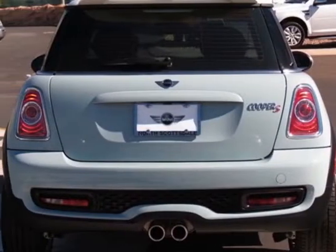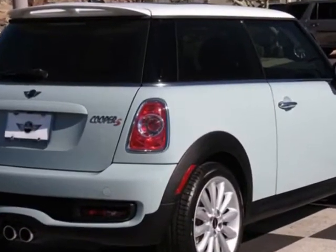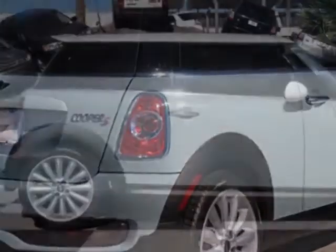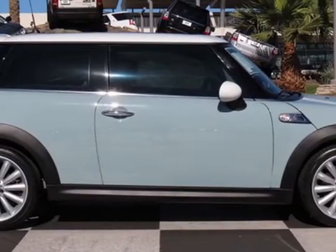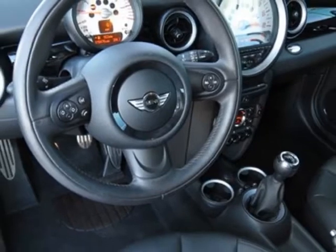This vehicle gets an estimated 27 miles per gallon in the city and an estimated 36 on the highway. This Cooper hardtop boasts a 1.6-liter inline-four engine and has a 6-speed manual transmission.